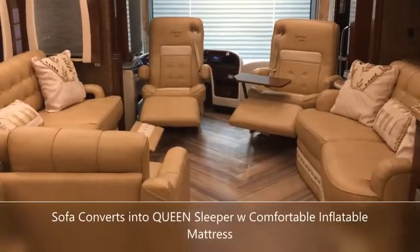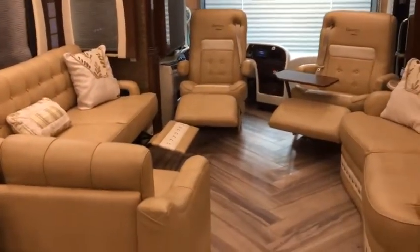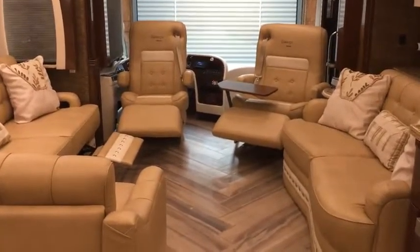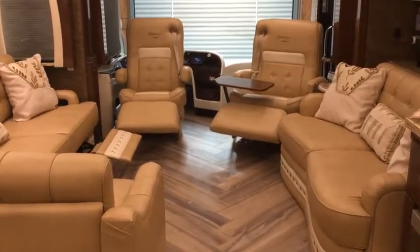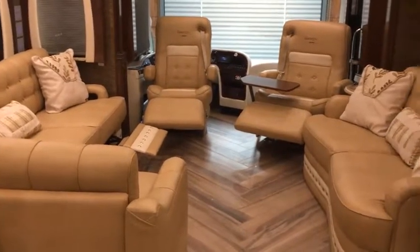There are many upgrades on the Essex. The couch makes into an L-shape for additional seating along with the captain's chairs rotating around. Both captain's chairs recline and there's also a leg rest on the couch.